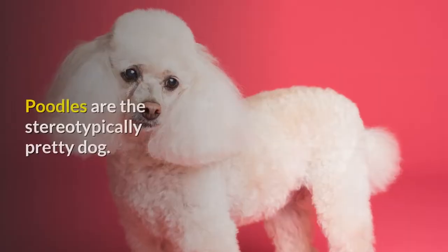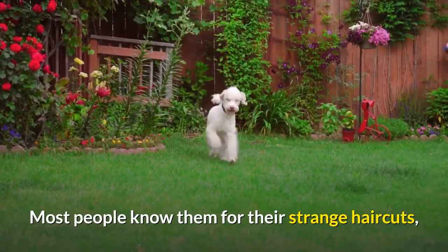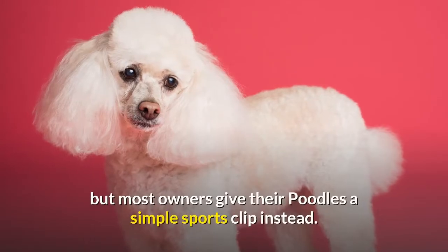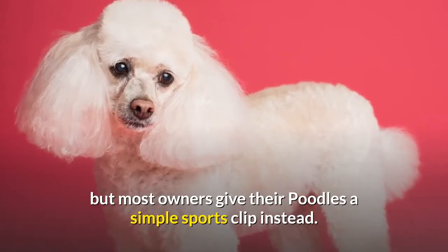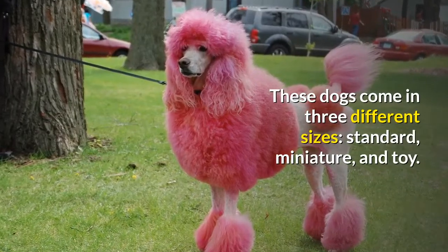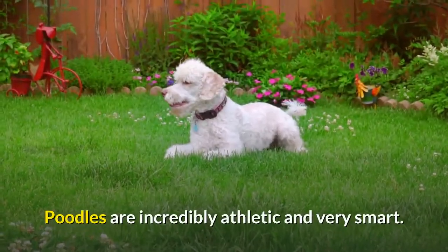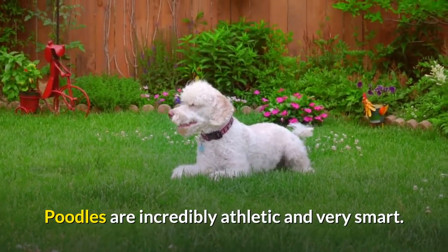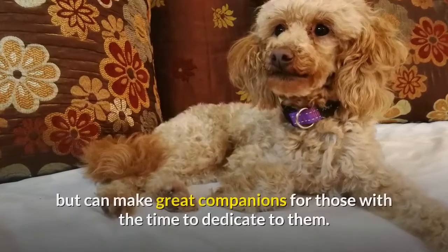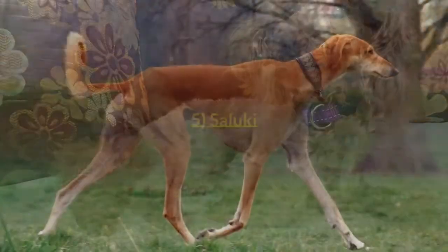Number 4: Poodle. Poodles are the stereotypically pretty dog. Most people know them for their strange haircuts, but most owners give their poodles a simple sports clip instead. These dogs come in three different sizes: standard, miniature, and toy. Poodles are incredibly athletic and very smart. They are not a breed for your average dog owner, but can make great companions for those with the time to dedicate to them.